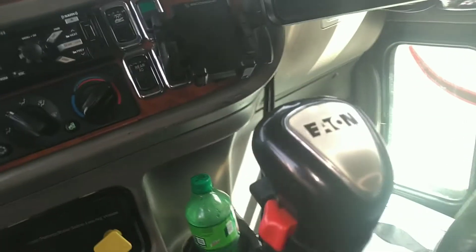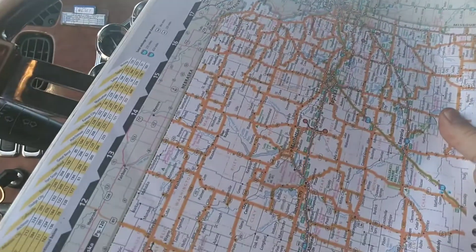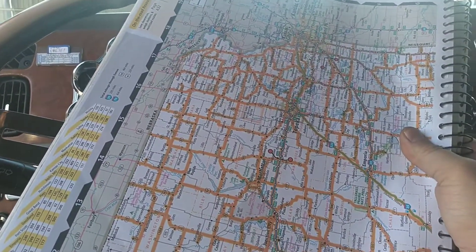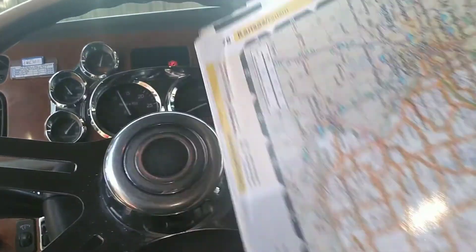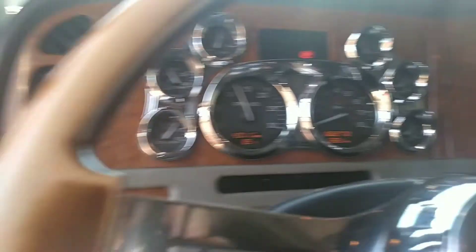I have a big map too, and that tells me all the roads and how to get where I need to be, and where the scale houses are. The scale houses check on how heavy I am.